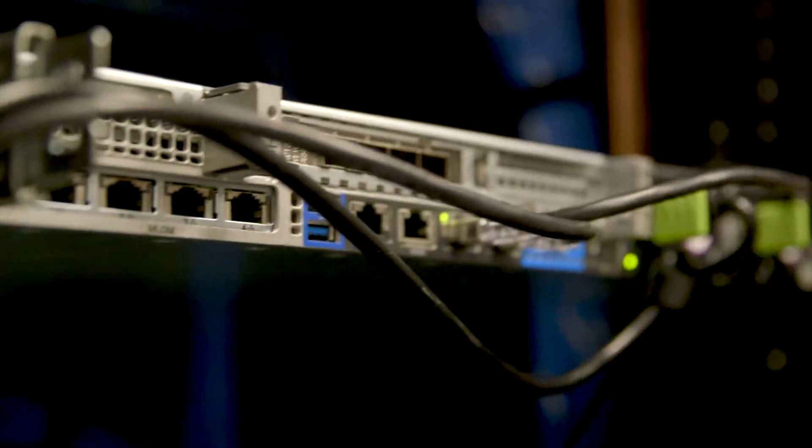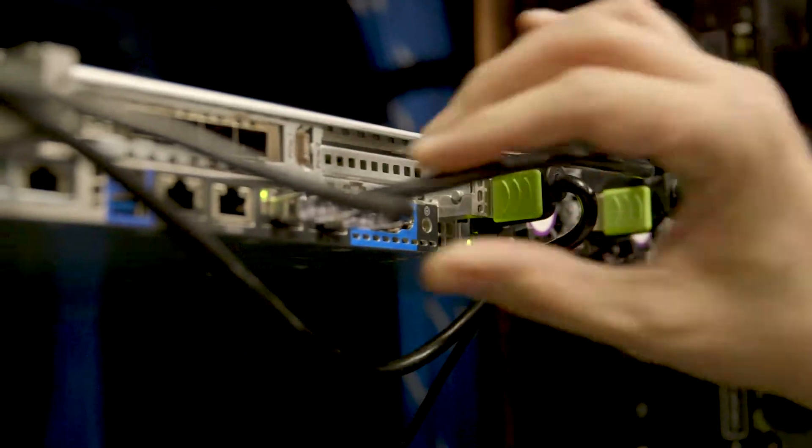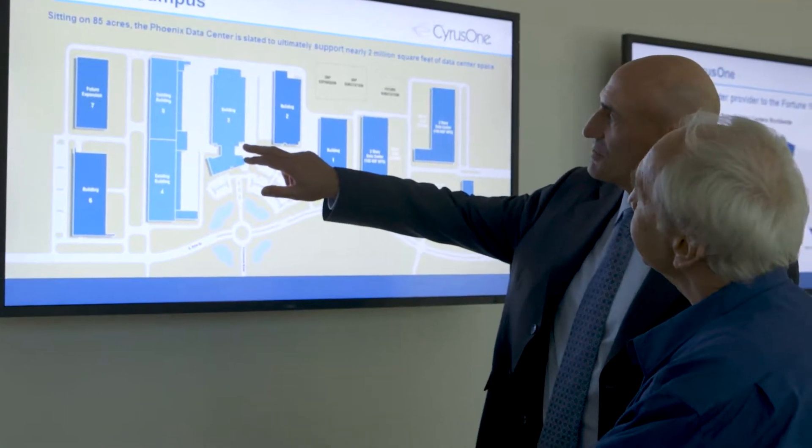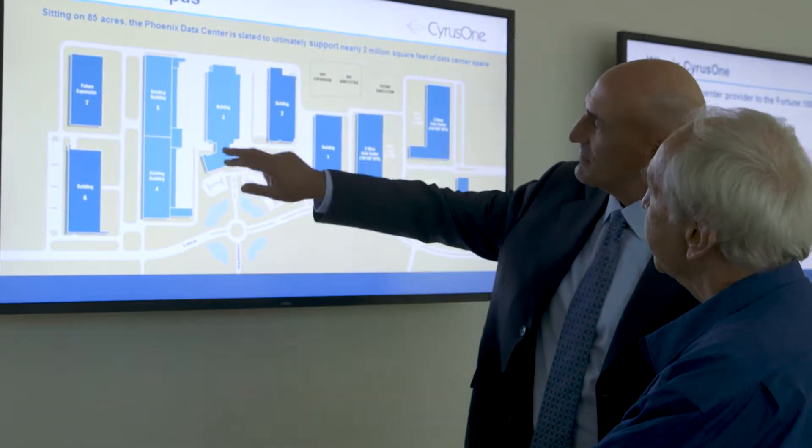Security is incredibly tight in these data centers. The other aspect is the internet can't go down — you have to have access to this information at all times. All of this infrastructure and all of this knowledge has to physically be stored somewhere. So when you think of the cloud, when you think of CyrusOne, we are the sky for the cloud.